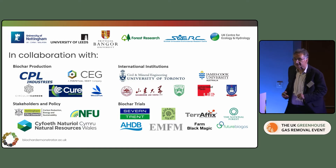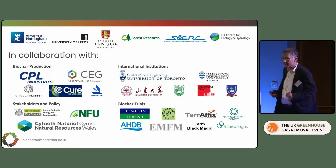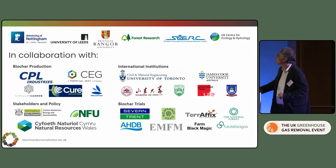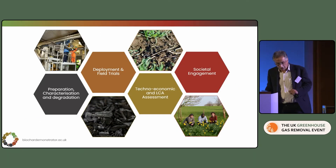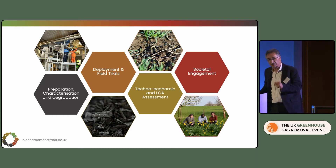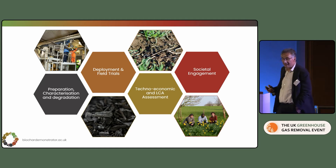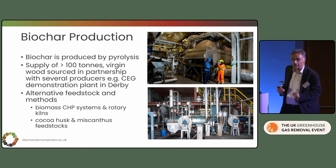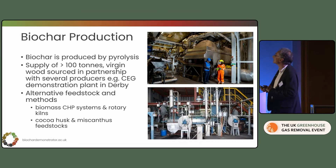We are working with a whole bunch of stakeholders — biochar producers, policy stakeholders and many partners involved in our trial programme, as well as many international partners. It's been great since the grant was announced last May; we've increased our number of stakeholders by at least ten. The project has four work themes: preparation and characterisation; permanence and stability of biochar; deployment trials; techno-economic LCA assessment; and finally societal engagement. The headline figure for the programme is we're going to deploy 200 tonnes of biochar across various settings.